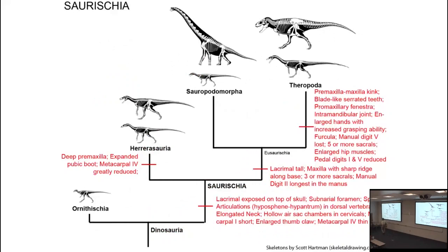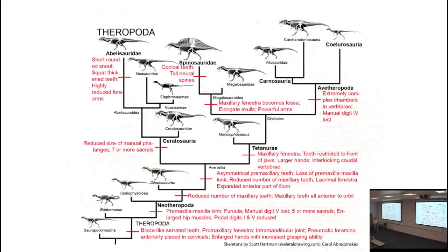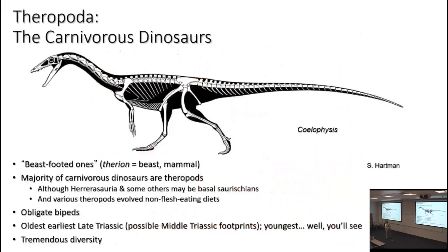Mostly we're going to be looking at Theropoda here. When you take a course with a professional and get to their area of expertise, expect more detail in that part of the course — it's just something that will happen. When you're with a sociologist and get into their part of the field, expect a lot of detail.